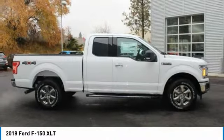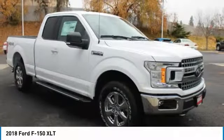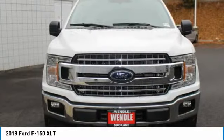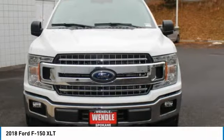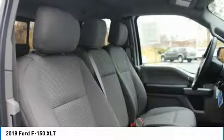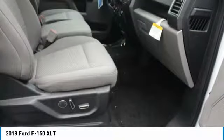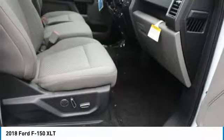Call Wendell Ford Sales at 888-630-6750 to confirm availability and schedule a no-obligation test drive. We are located at 9000 North Division Street, Spokane, WA 99218. Save $4,750.